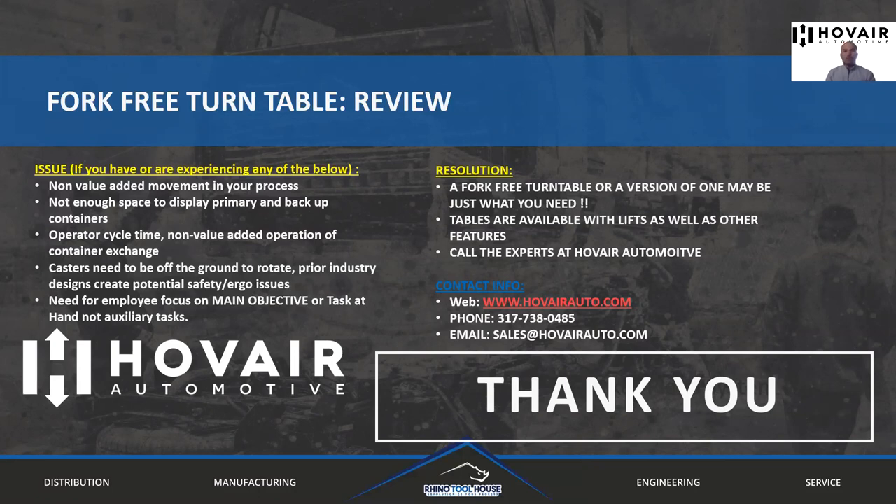If you have any interest or see a need for these, please feel free to reach out. You can find us at our website at Haver Auto. You can also call the office directly at 317-738-0485, or email sales at Haver Auto, or just go to our website and look around — you can see a lot of the other equipment we offer and find other ways we can help you. Thank you for taking the time to watch this video today. Good luck, and we hope to hear from you soon.